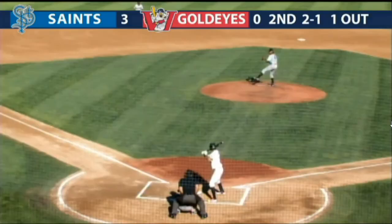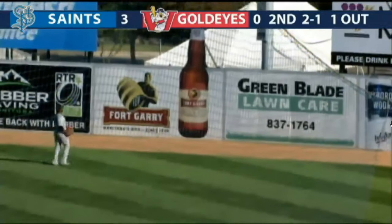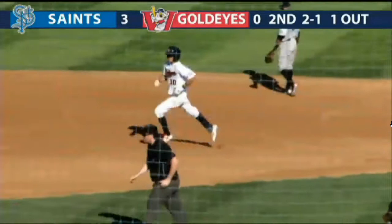The 2-1 pitch. Darville rips one deep down the right field line, going over miles. He looks up, and it's gone! Wes Darville with his first home run of the year, and the Goldeyes come to the lead.